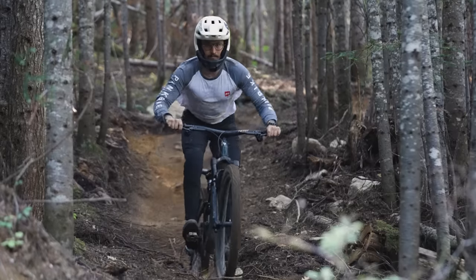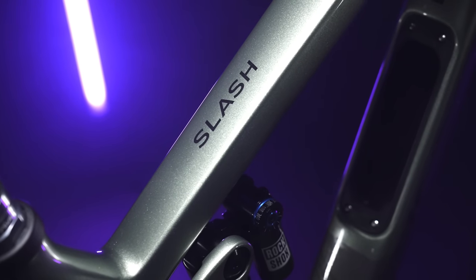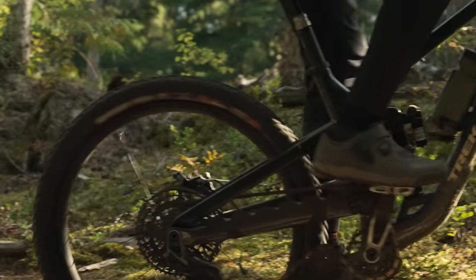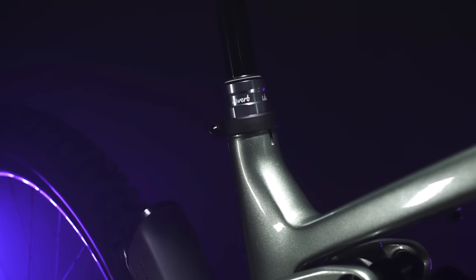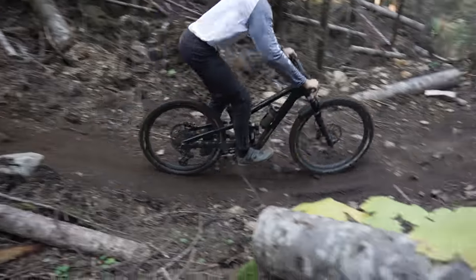The Trek Slash comes with a whole host of well-thought-out frame features. The in-frame storage is one of the more secure solutions we've seen on the market, and you can fit a full-sized bottle into the frame regardless of size. However, the size small does come with a 27.5 front wheel, which might be a downside for enduro racers in that size, and the lack of a 29er option for small is somewhat of an oversight. On the positive side, Trek thought carefully about dropper post sizing — on a size medium you can run a 200mm post, which is great news for any sized rider.